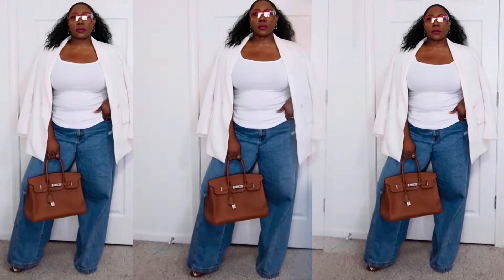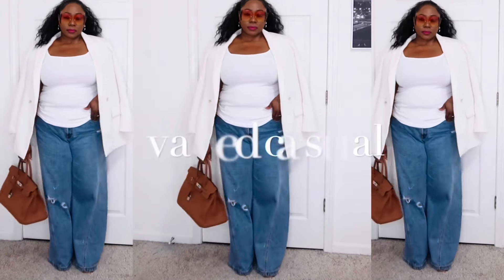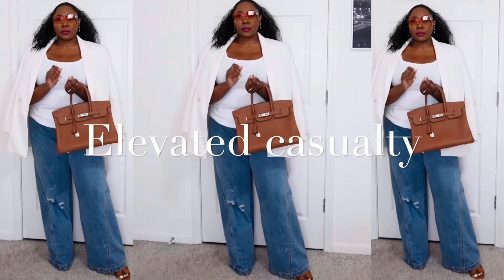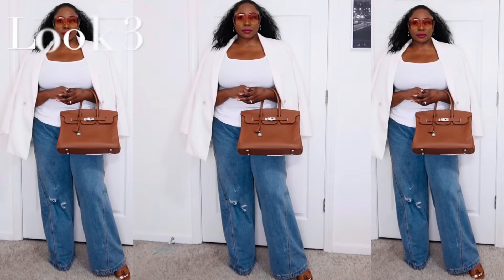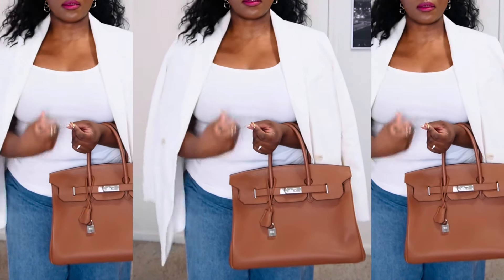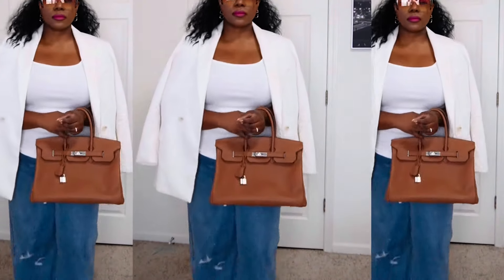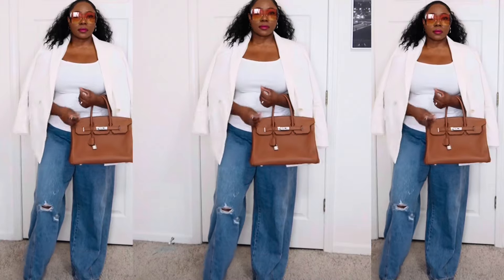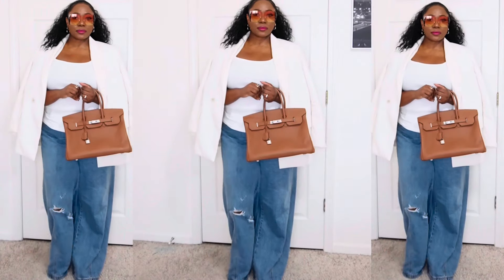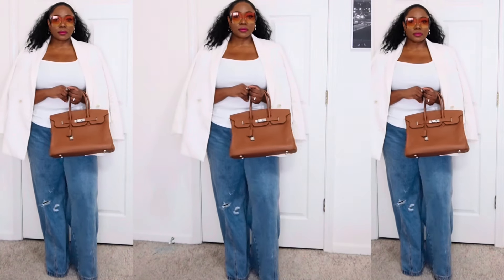This next outfit is so me — blue denim with a tank top, but this channel is called Becker Chic for a reason. We like to elevate our outfits over here. I'm always a blazer-over-the-shoulder kind of girl. The tank top is just a white basic cotton scoop-neck tank from Target. The blazer I threw over my shoulders is from H&M — I love this blazer, it's so versatile, classic, easy to wear, and lightweight, making it great for spring and summer.